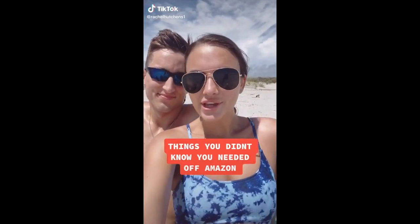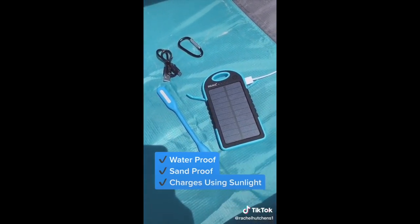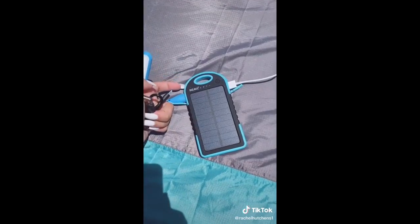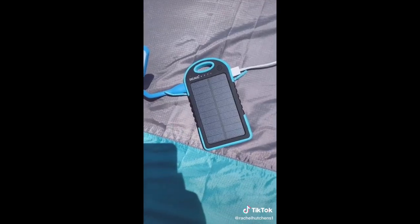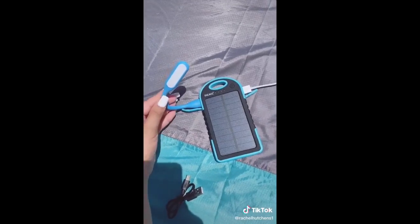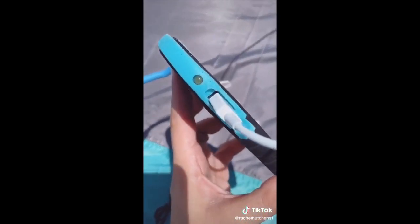Things you didn't know you needed off Amazon: this portable solar power bank. It's waterproof and sandproof and it can charge all your devices just by being out in the sun. It also comes with a micro USB cord that plugs into the top left side to charge from the wall in case of an emergency when you're not in the sunlight. It has a USB port on either side so you can charge multiple devices at once. It also comes with a portable LED flashlight and a built-in flashlight on the top right corner for emergencies.